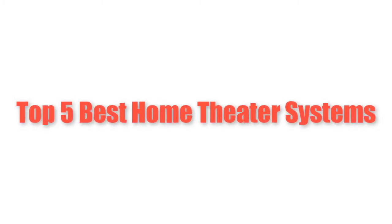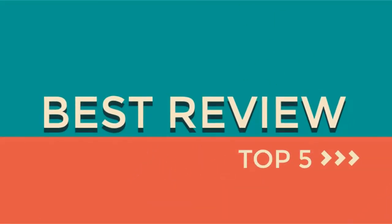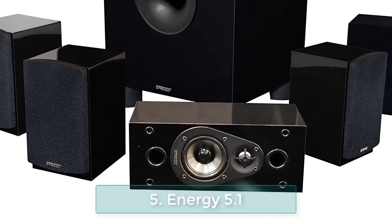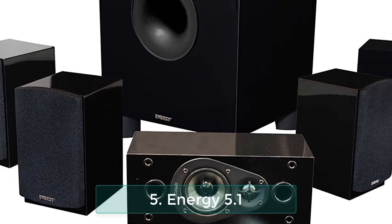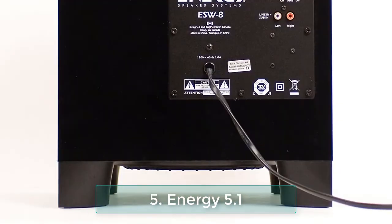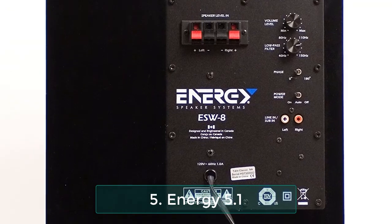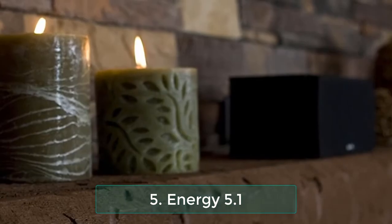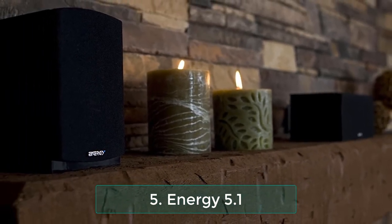Number 5: Energy 5.1 Take Classic home theater system. This landmark Energy 5.1 Take Classic home entertainment system flaunts superior MDF cabinets finished in sophisticated high gloss black. It includes a powerful 200-watt subwoofer with a front-firing port, a driver, and patented ribbed elliptical surround for well-defined bass reproduction.